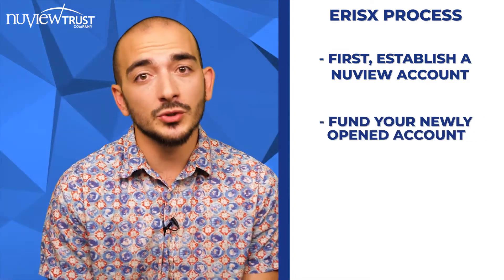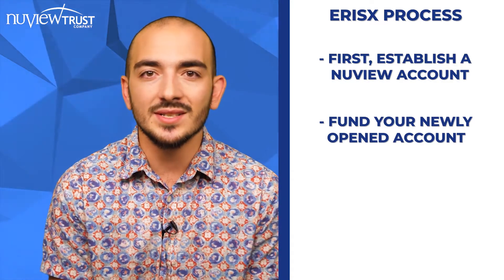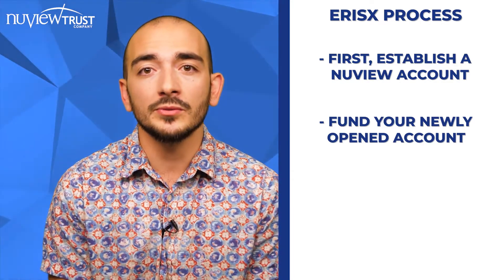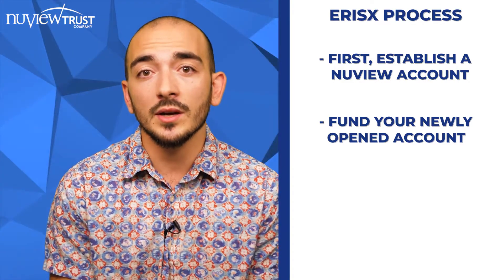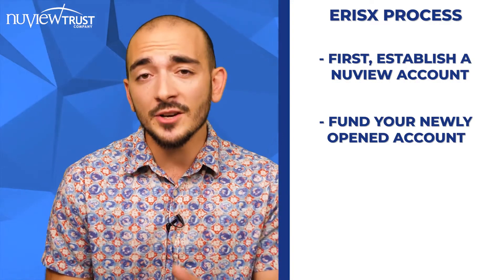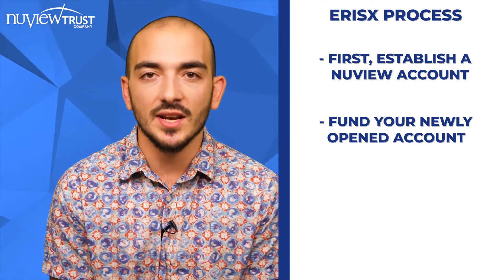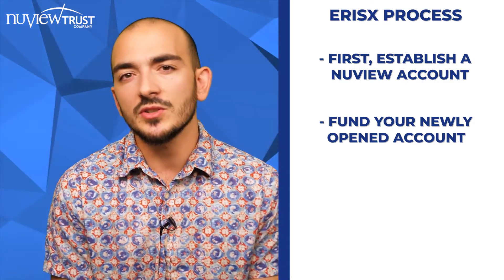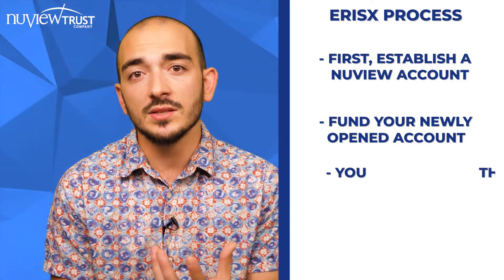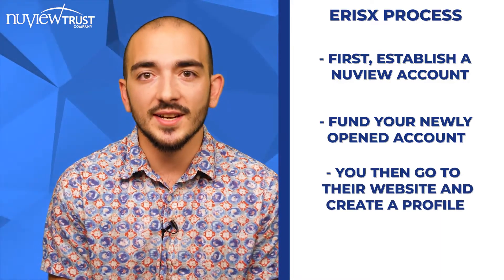The next step is you need to fund the account, which you can do either by a yearly contribution, transferring from an existing IRA, HSA, or ESA, or rolling over from something like an employer-sponsored 401k plan or 403b plan. That's how you get money into your NewView self-directed IRA, HSA, or ESA. Once those funds are in your NewView account, you would go to ErisX's website and through there, you would create an ErisX account.